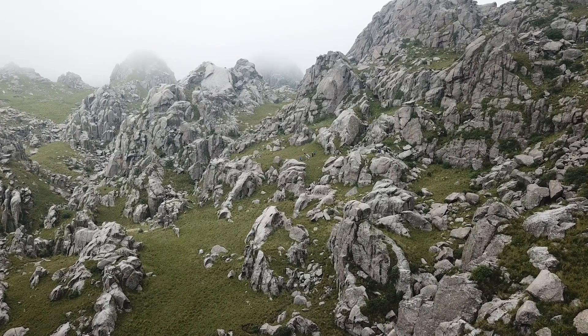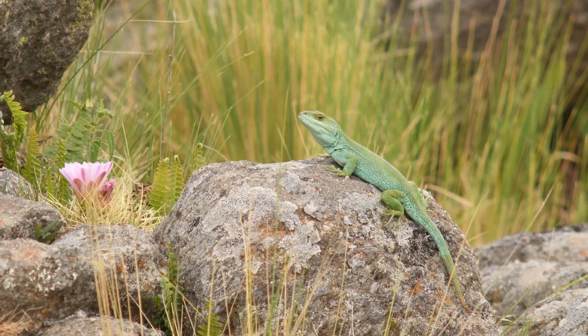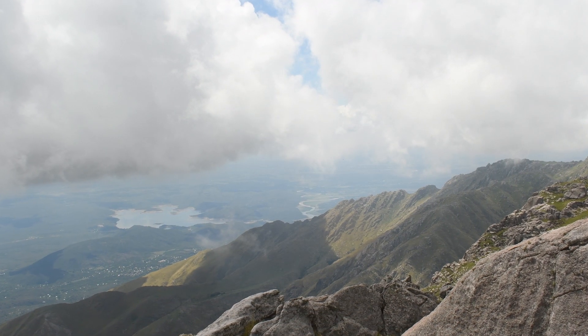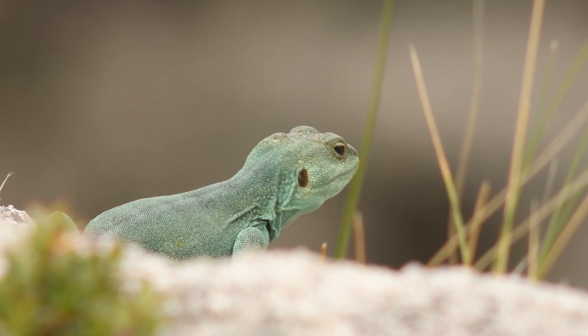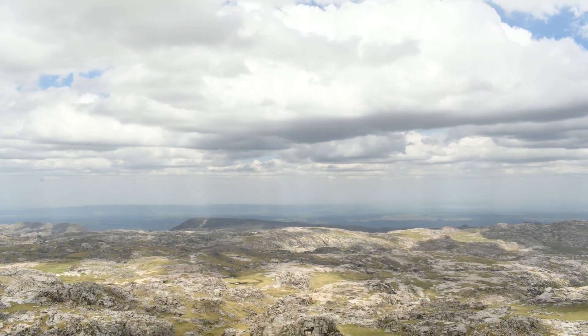Greetings nature enthusiasts. Today join us on an expedition into the mysterious realm of Pristidactylus achalensis, a master of survival in the highlands of central Argentina. This lizard, with its unique characteristics and adaptations, has carved out a niche in the challenging environments it calls home.